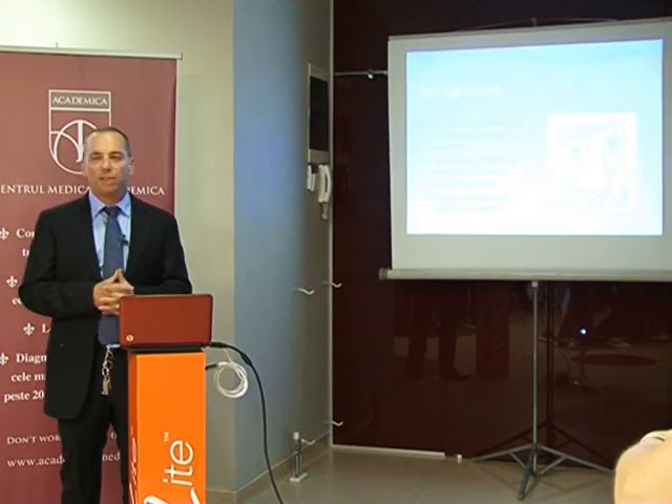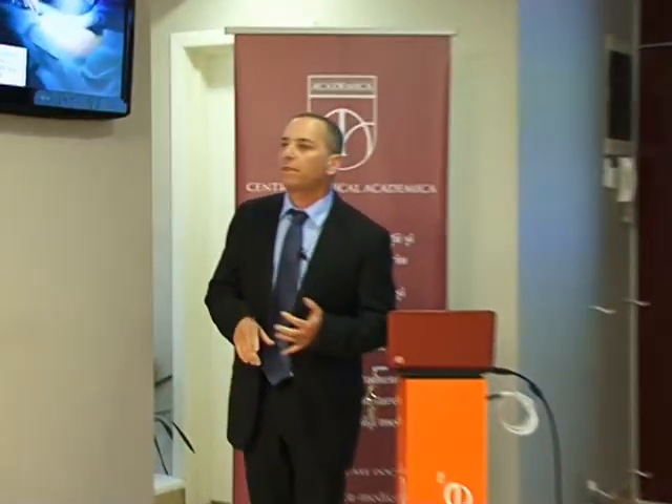We will talk about combined treatment. Combined treatment is facelift, neck lift, neck lipolite, liposuction and the rest of the system like Syneron ELOS devices.